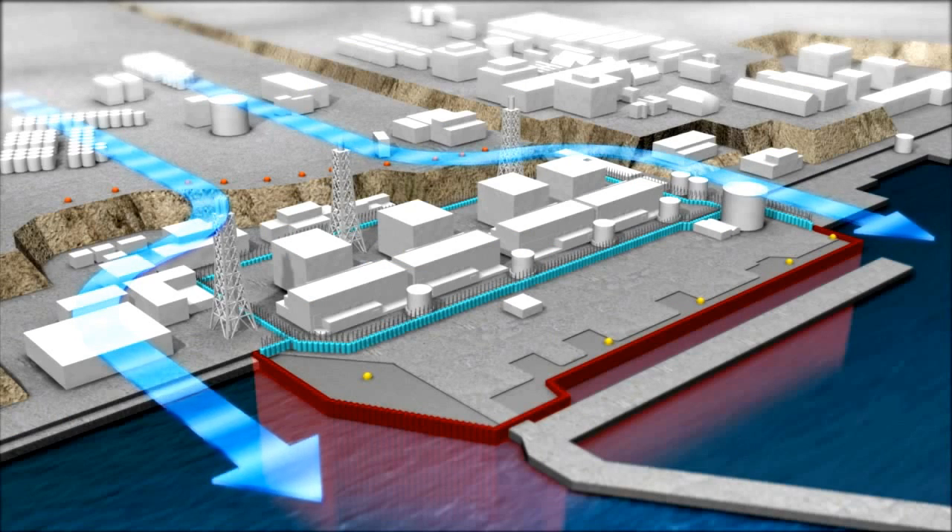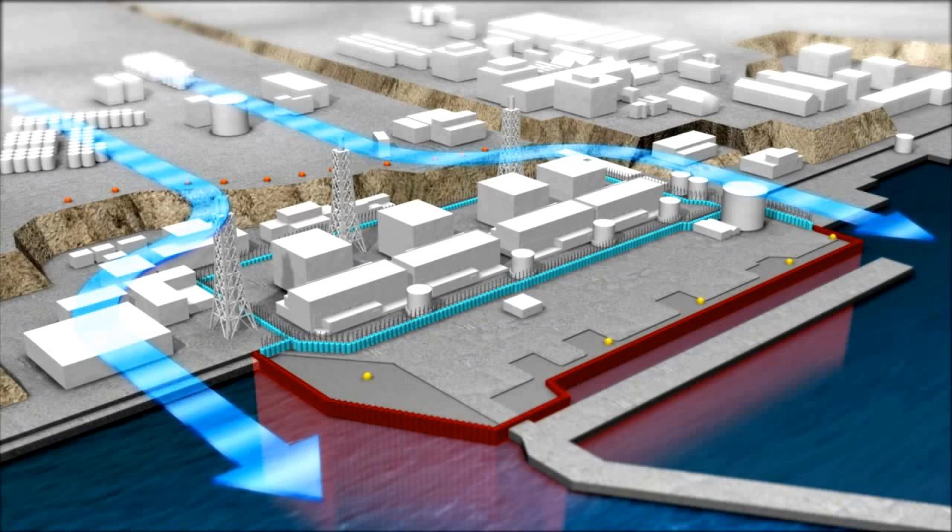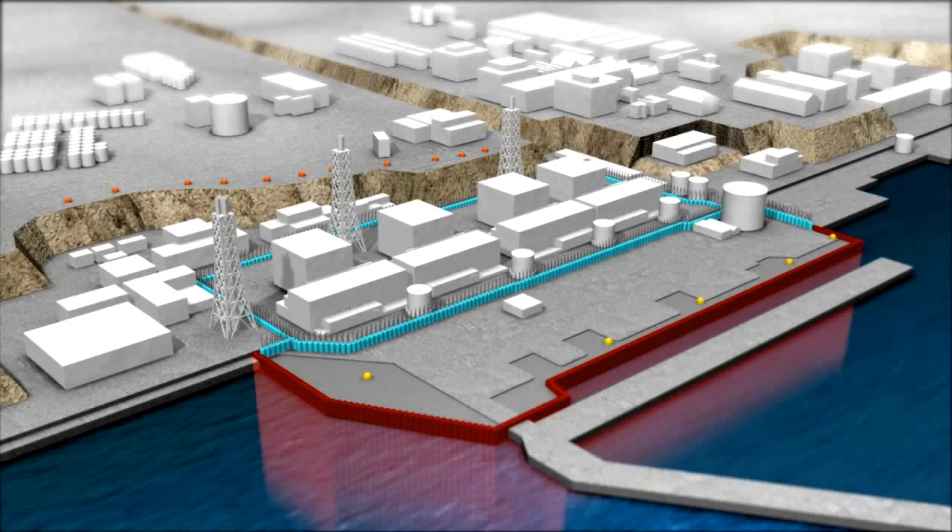Additionally, when the landside impermeable wall is completed, the course of underground water currently flowing down to the reactor building area will be significantly diverted to direct it into the sea. By progressively implementing a multitude of such measures, TEPCO is steadily proceeding with decommissioning operations, bringing about improvement of seawater quality and resolution of water contamination issues.